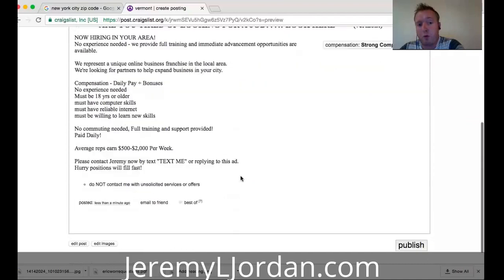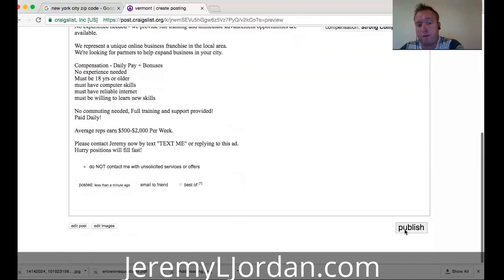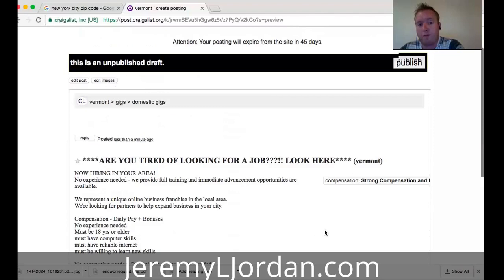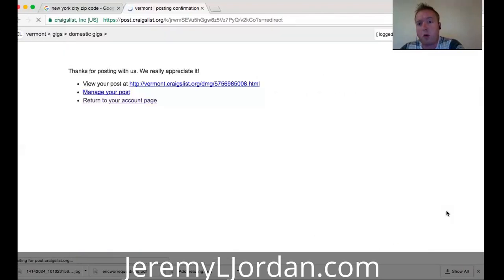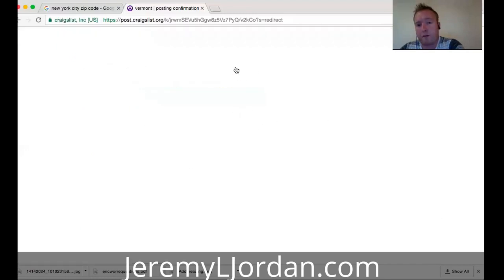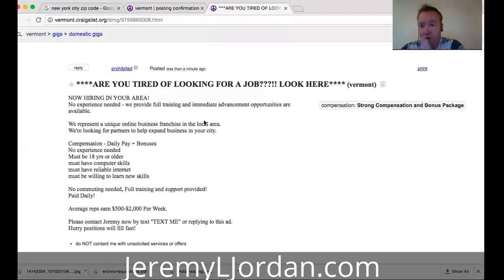And that's it — there's the job ad. Hit publish and it's published. There it is, live in gigs, free. So what am I telling you? Free ads, free leads from Craigslist, without using the jobs posting — which we know you don't get any leads from. There's a new alternative way to do things. Try this.